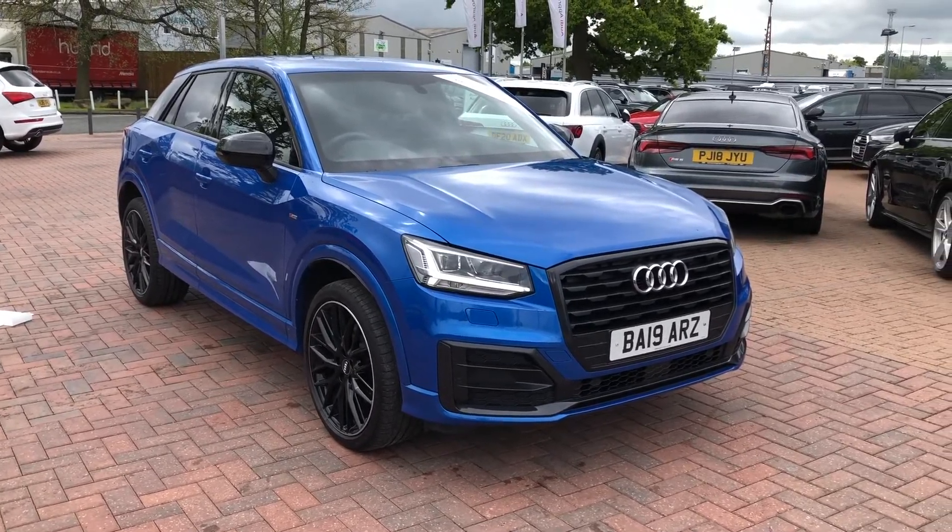If you would like to know any more about this Audi Q2 here at Crewe Audi, give us a call on 01270 864091. Thank you for watching.